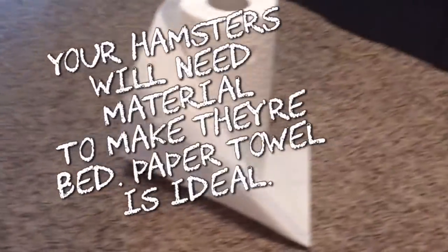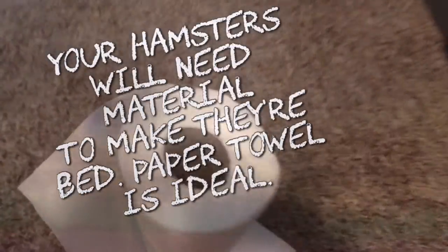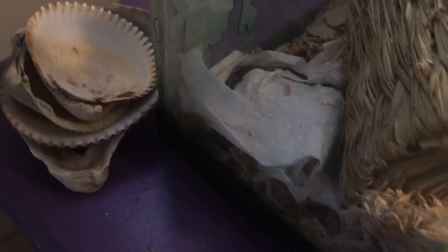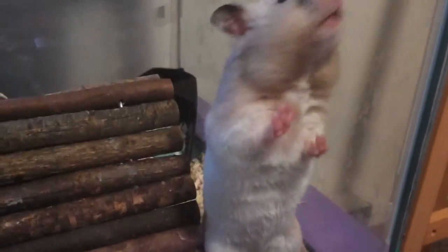Your hamster will need material to make their bed — paper towel is ideal. Cotton or fluffy bedding is often advertised as hamster nesting material, however it's not safe. The strings inside the material can get entangled in your hamster's teeth, around their limbs, and stuck in their cheek pouches. It's also non-digestible. Some better alternatives are clean paper towels and toilet paper.